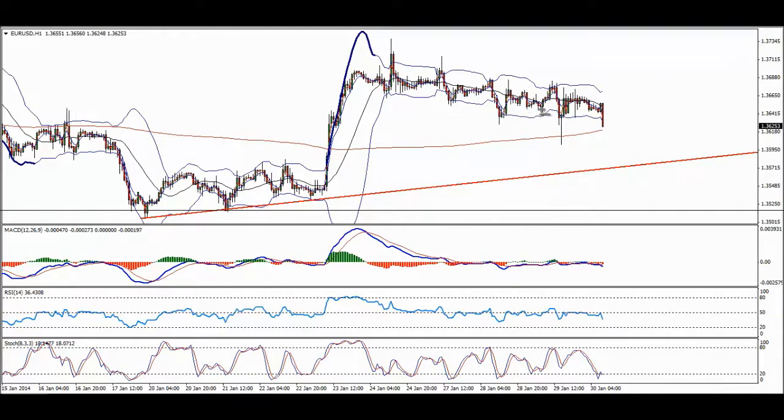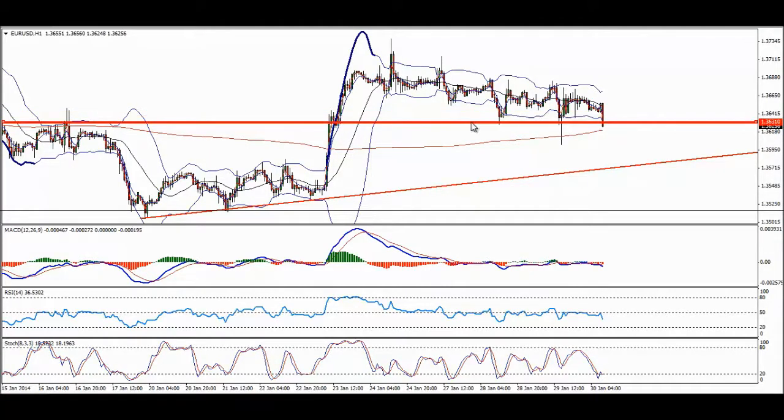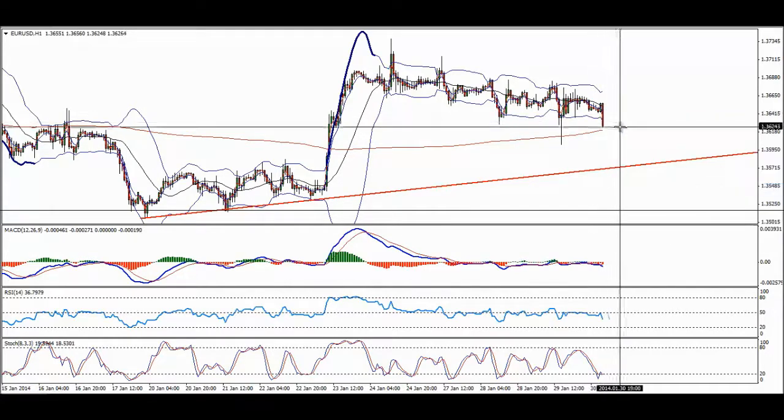That's what I would be doing for today. This is a monster support, a very, very strong support area as you can see. It's a very critical zone here, and I believe if it manages to break it down, EUR will most likely gain the momentum to continue all the way down to here.